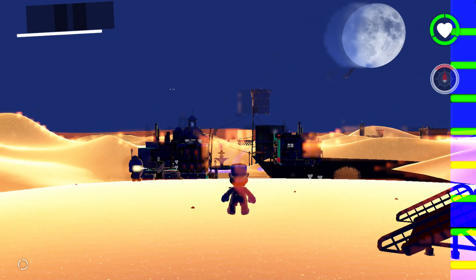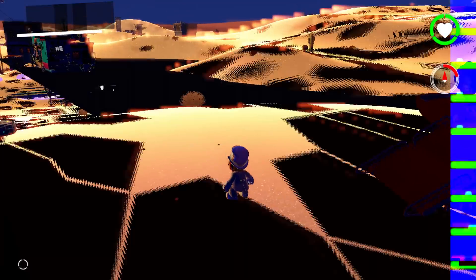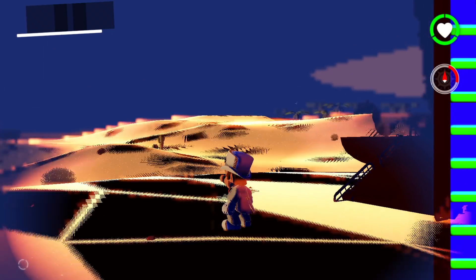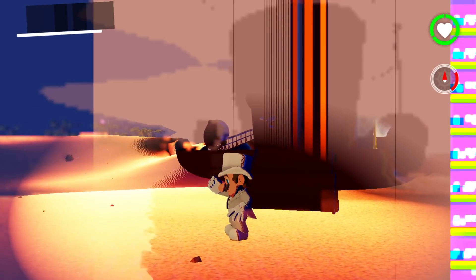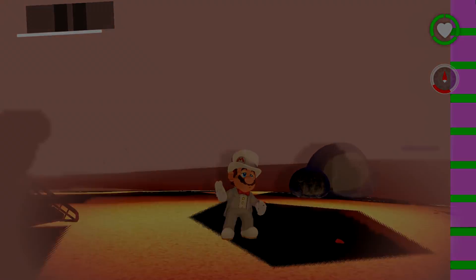Another drastic change is obvious upon entering the Sand Kingdom, where the sand now appears to be emulated in a much more natural way compared to its previous dark state. Naturally, as we get closer and closer to an authentic experience, I would not be surprised if we see an increase in system demands.